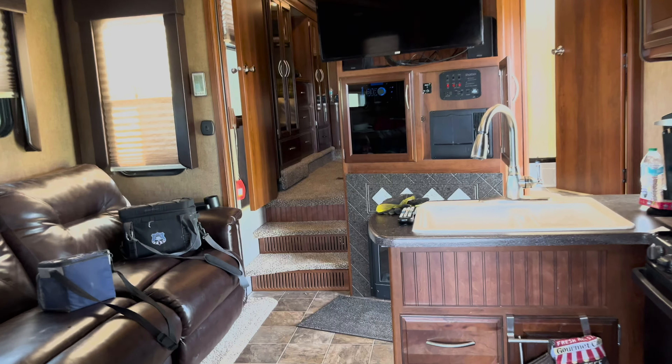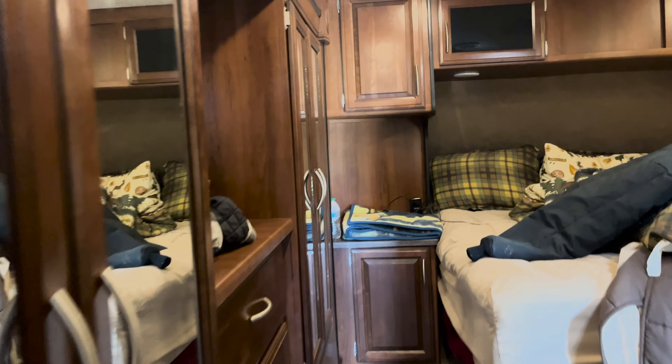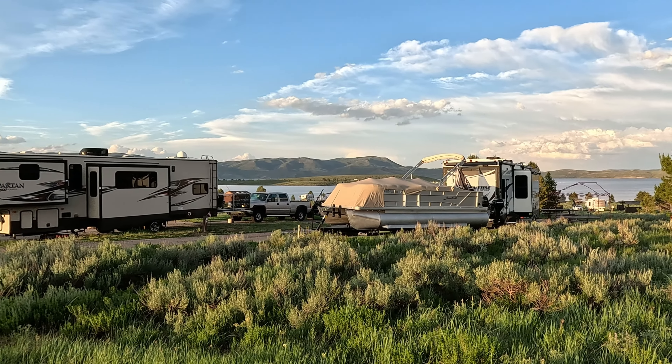It sleeps five, has three TVs, a fuel station, outside shower, nice bathroom, and an excellent rear deck. No smoke, no pets. Also included is a Wingard satellite dish.